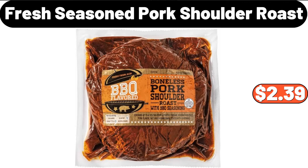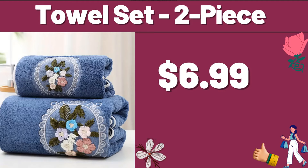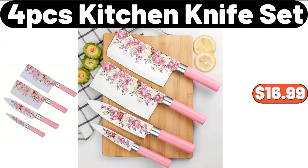Fresh Seasoned Pork Shoulder Roast, $2.39. Stainless Steel Cookie Press, $12.99. Towel Set, Two-Piece, $6.99. Four-PCS Kitchen Knife Set, $16.99.